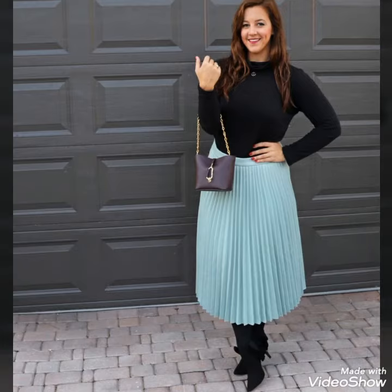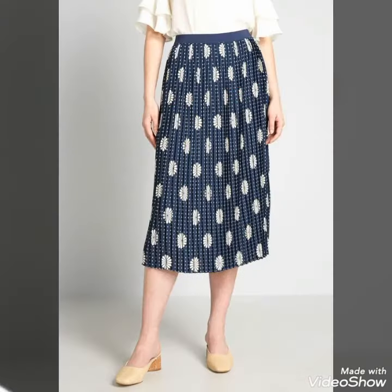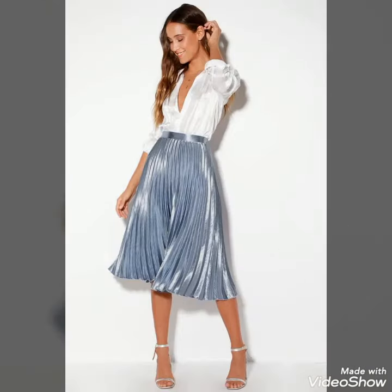You can buy these beautiful and stylish pleated midi skirts from www.amazon.com, www.ebay.com, and www.aliexpress.com. By visiting these websites you will easily find all these pleated midi skirts at affordable prices. You can wear them for party wear, office wear, and college wear — you will look extremely gorgeous and stylish.